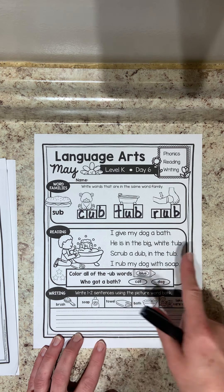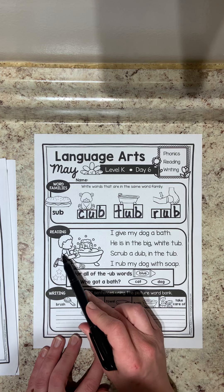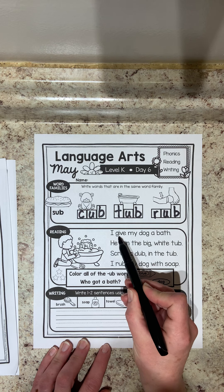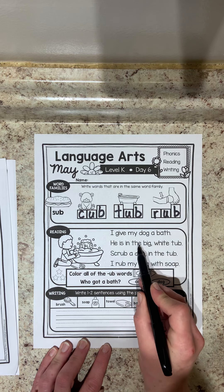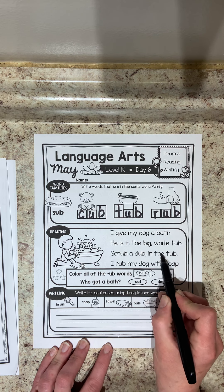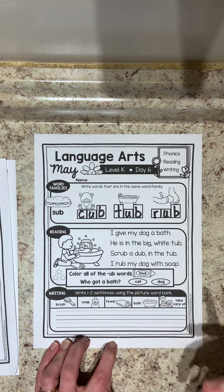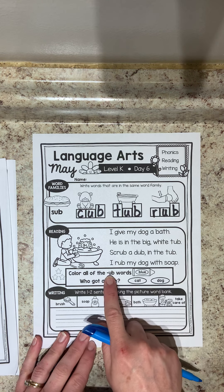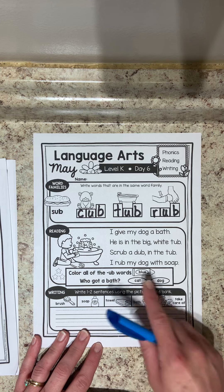Let's move on to reading. We're going to use the UB words in reading today. I can see the picture shows a boy giving a bath to his animal — I bet that's what we're reading about. Let's read the first line together: 'I give my dog a bath. He is in the big white tub. Scrub a dub in the tub. I rub my dog with soap.' Now we have to find our UB words, and that's what I have my blue marker for. It says color all the UB words blue.